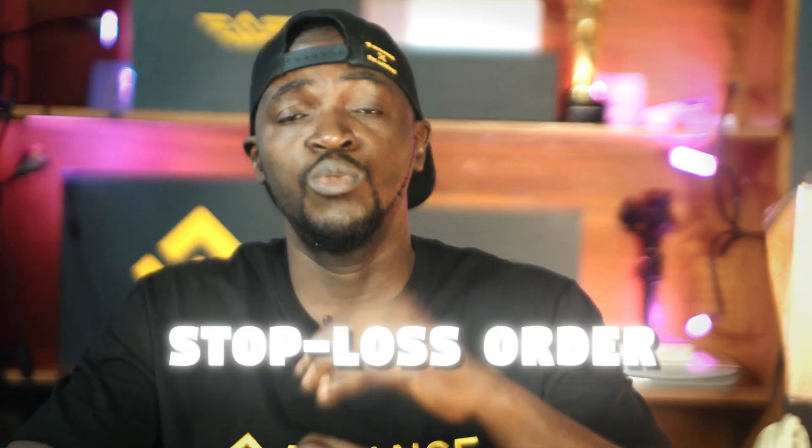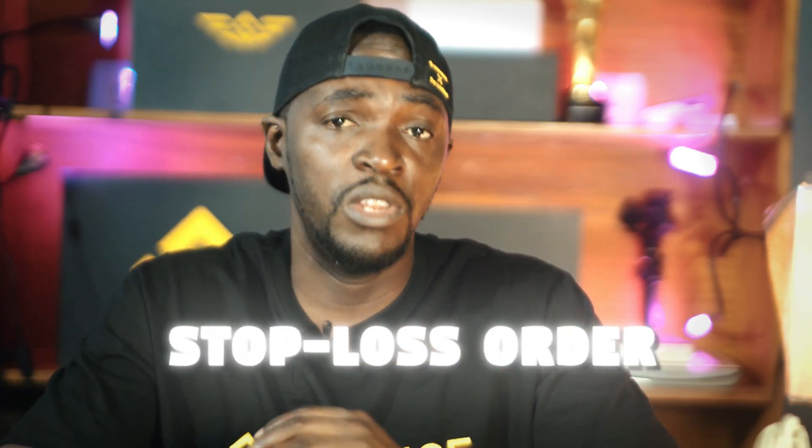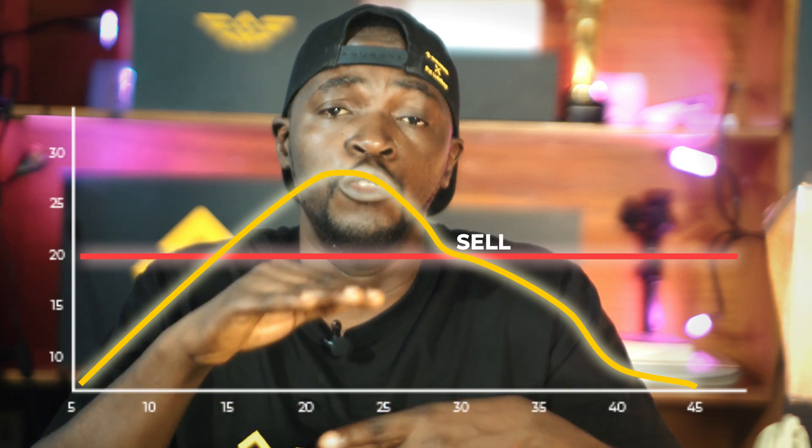Ever worried about waking up to see your cryptocurrency investment plummet overnight? A stop loss order might be just what you need to protect your gains and limit your losses. A stop loss is a trading tool designed to automatically sell your crypto when the price falls to a certain level. Think of it as a safety net protecting you from losing more than you can afford in a volatile market.